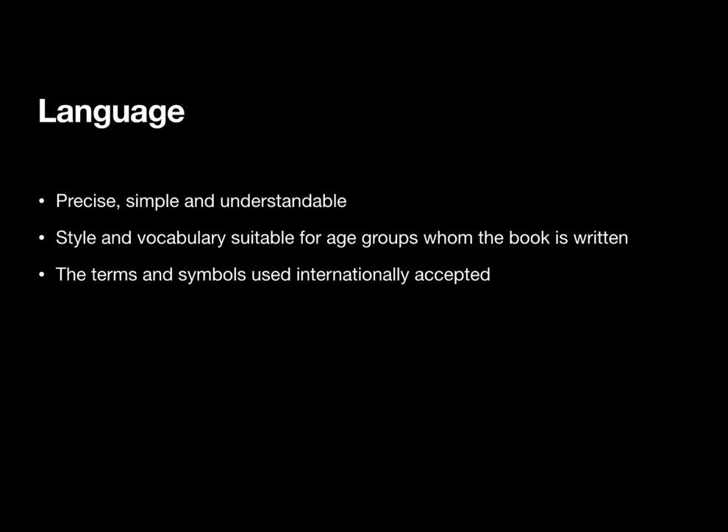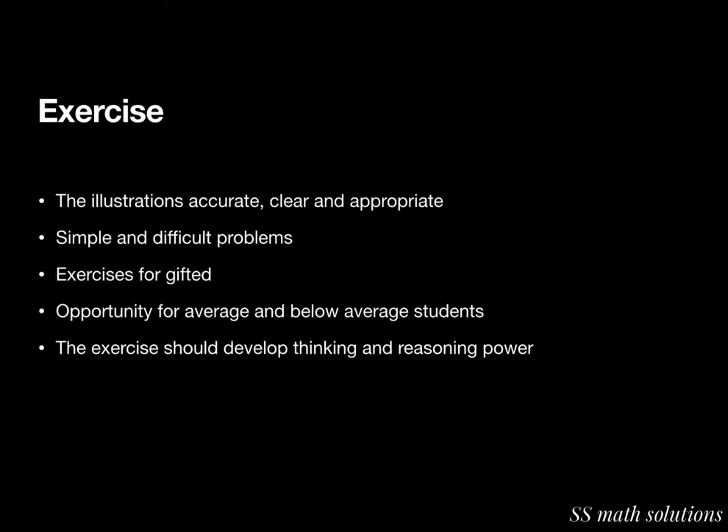As mathematics teachers, the exercise part is very important. After each section there is an exercise part. The illustrations should be accurate, clear, and appropriate. It should contain both simple and difficult problems. It should include exercises for challenging mathematically gifted students as well as opportunities for average and below-average students. There should be well-graded exercises at the end of every topic, and the exercises should develop thinking and reasoning power of pupils.